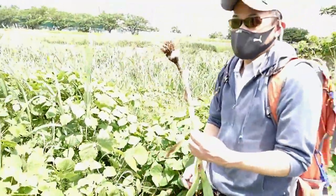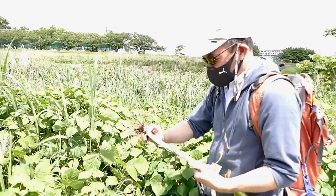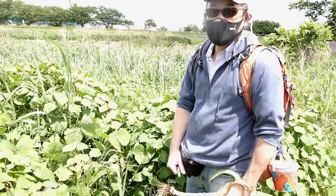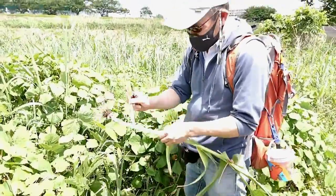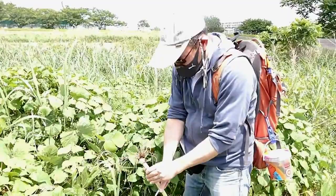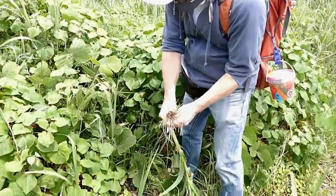It's huge! Look at the size of your root, Roger. That's what she said. The stock is here — the best part is the flower.